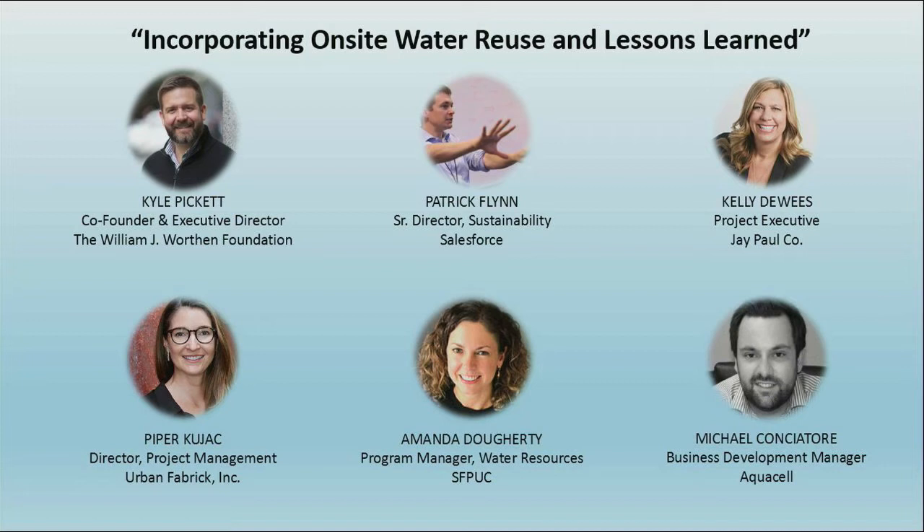We learned a lot from the consultant side of it.